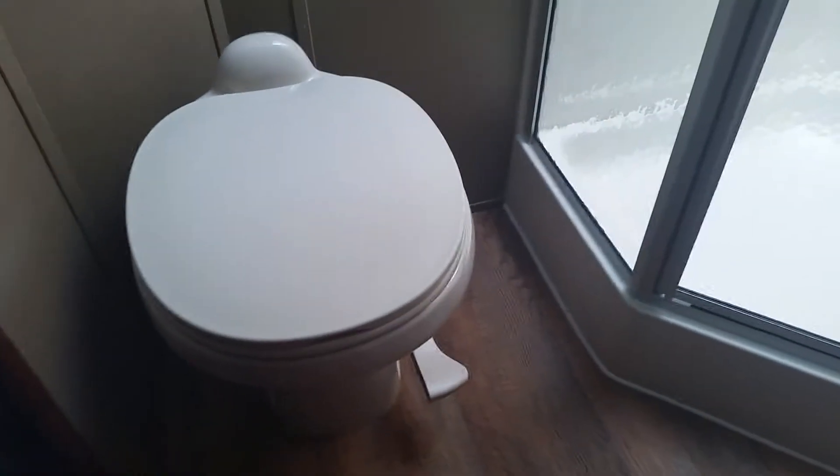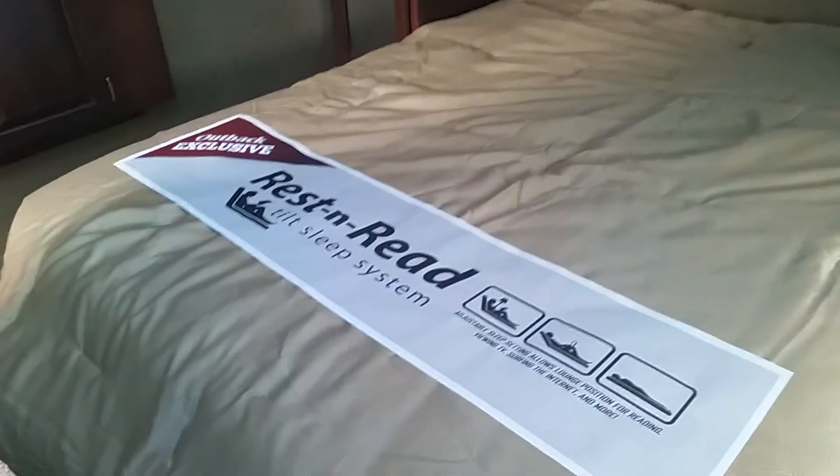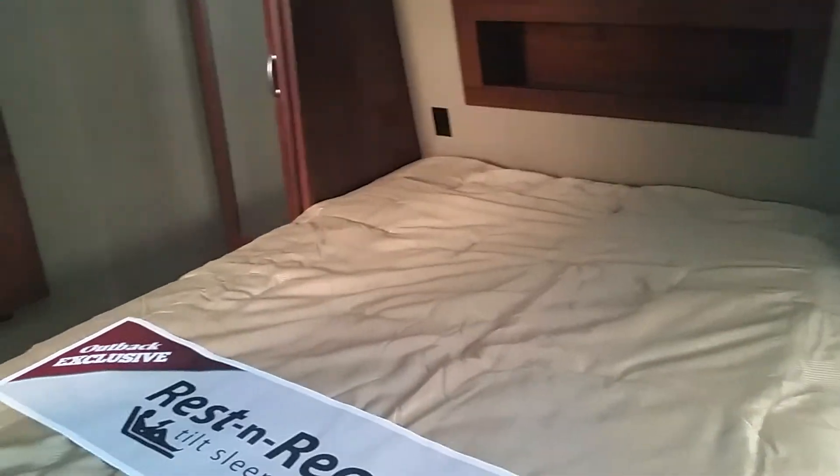Plenty of storage space. And if we go upstairs, we'll find our foot flush toilet and freestanding shower with skylight. We've got access into that master bedroom, which has a queen size bed with Outback's rest and retilt sleep system.